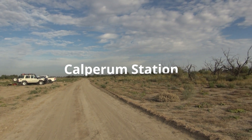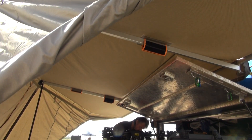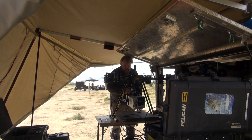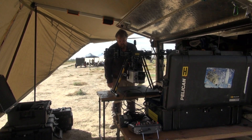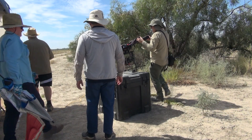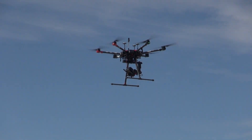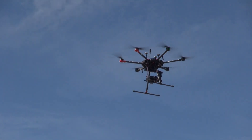We're on the floodplain of the River Murray just out of Renmark in South Australia. The site is called Calparum Station. What we're doing is bringing together teams and they're flying drones, moving towards the idea of using drones to collect information to calibrate and validate satellite imagery.